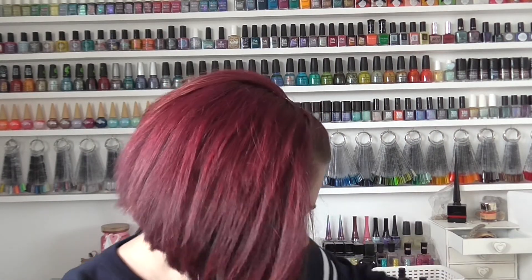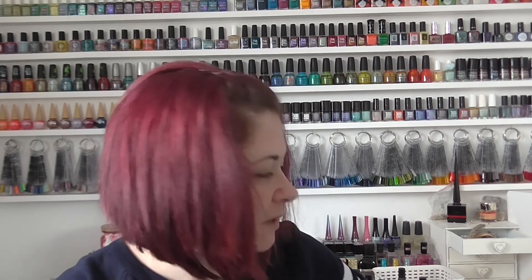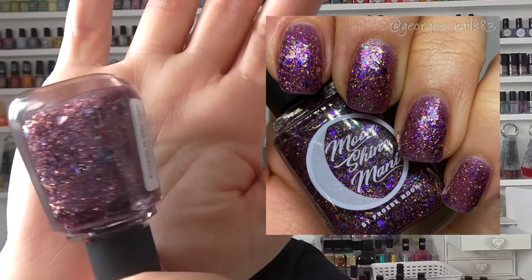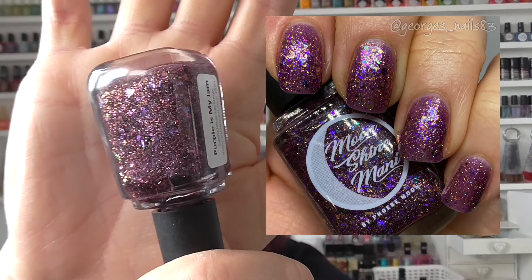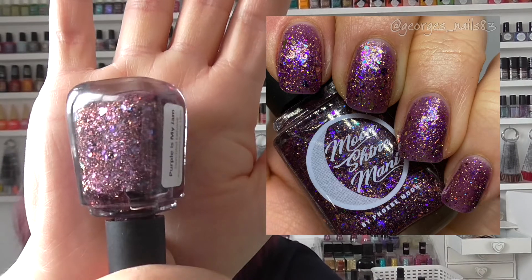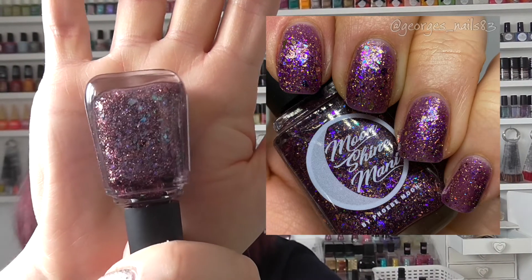We then have Purple is My Jam — another purple — a Swatch Fest exclusive from October 2020. I think I must have bought all of the ones from this Swatch Fest. Just gorgeous — if you're a purple fan then Purple is My Jam is definitely for you. It's rammed with flakers and things in there.